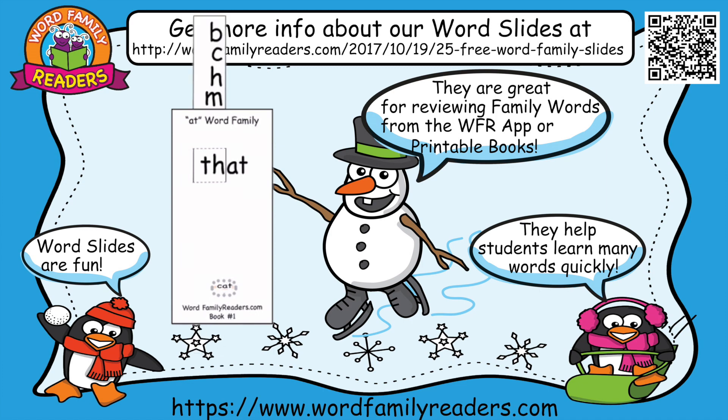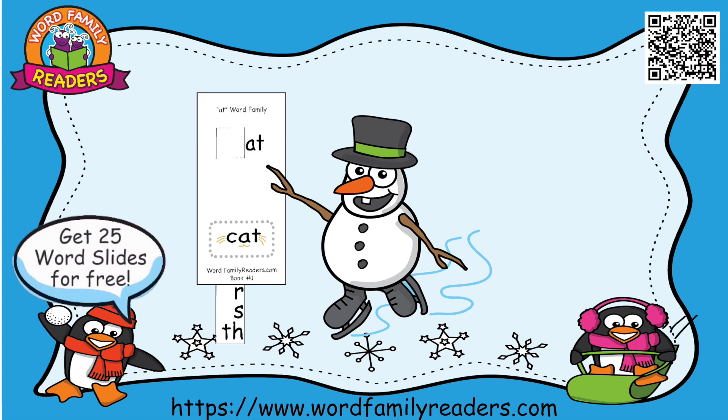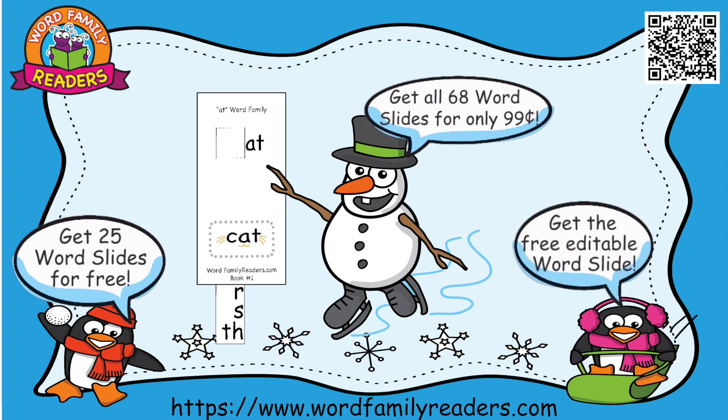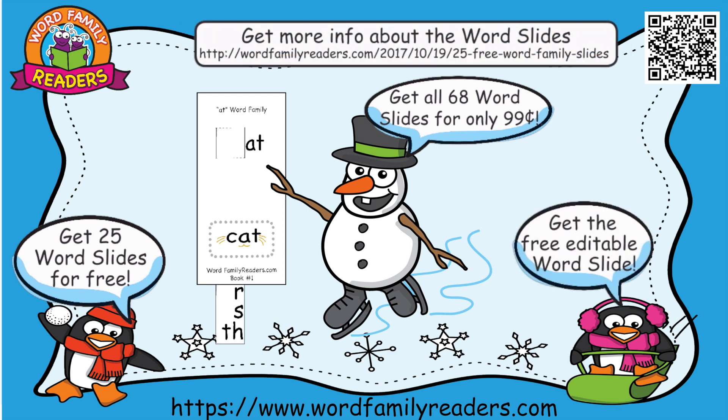They are great for reviewing family words from the Word Family Readers app or printable book. They help students learn many words quickly. Get 25 free word slides, or get all 68 word slides for only 99 cents. Get the free editable word slide. Get more information about the word slides by scanning the QR code or by going to the URL that follows.